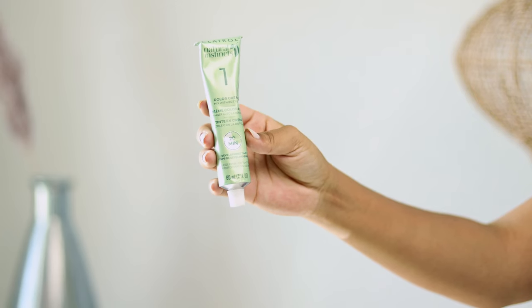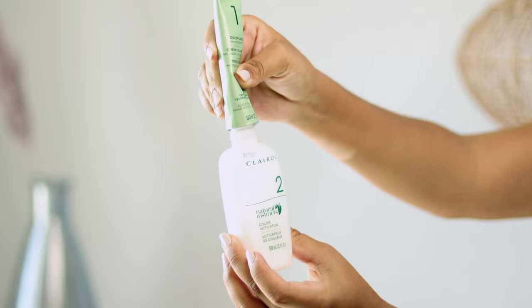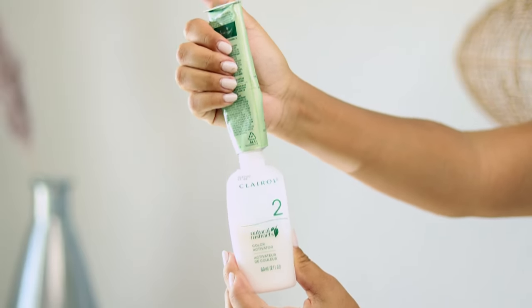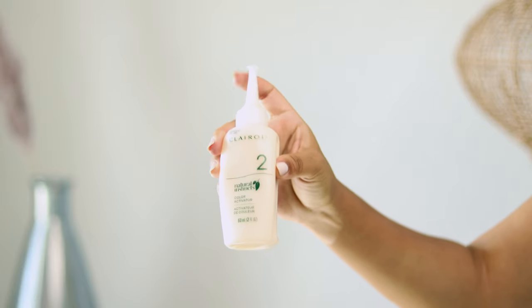Once you're ready to color, you're going to add the color cream to the color activator. It's really easy because they numbered these products — there's no way to mess this up. One, two, three — it's super simple. Add number one to number two, give that a good shake, and now you're ready to apply.